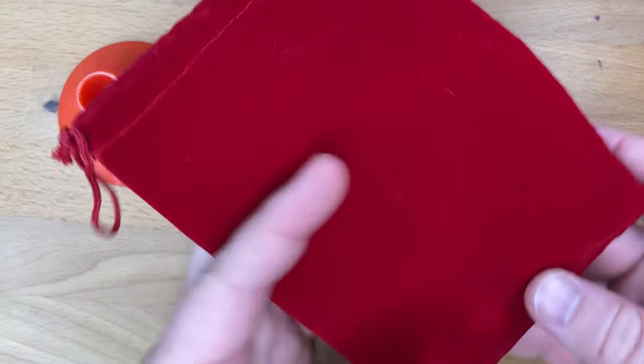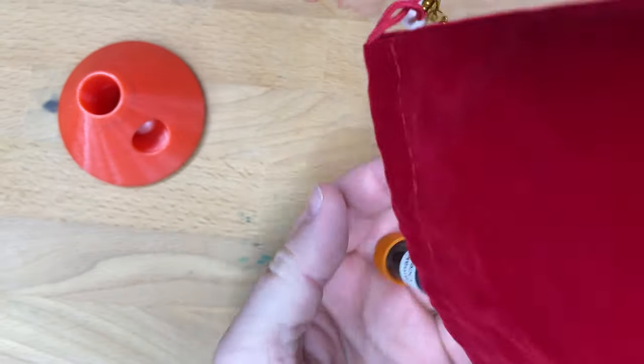Hello and welcome to InkDependence. I'm Mike, and today is day seven of InkVent. That's this little bag right here. So let's see what we have in here.